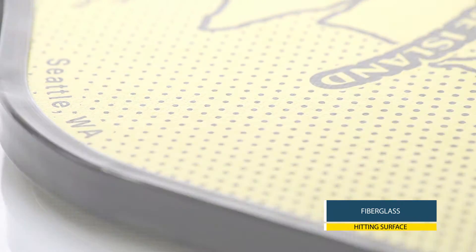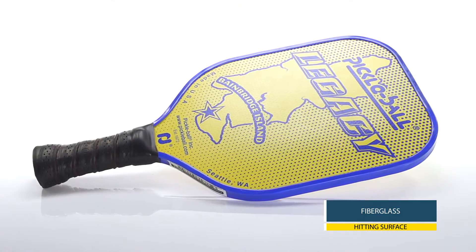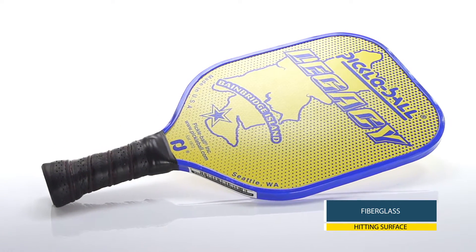Featuring a fiberglass hitting surface that creates a strong, powerful shot and a Nomex honeycomb core that gives you the feel and accuracy every player desires, this paddle is a universal stick.